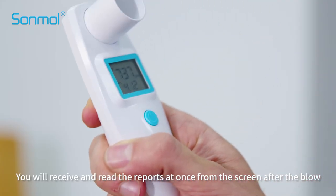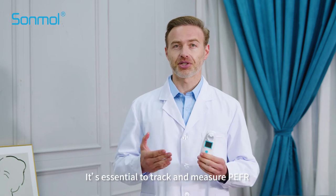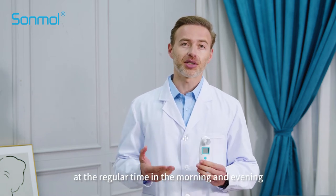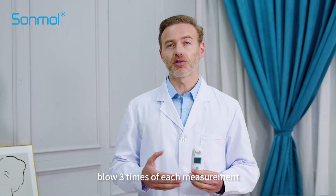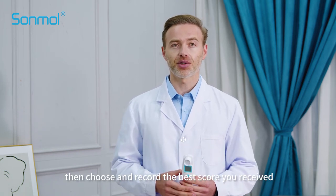You will receive and read the results at once from the screen of the device. It is essential to track and measure your PEFR at a regular time in the morning and evening. Note the time of each measurement and then choose and record the best score you received.